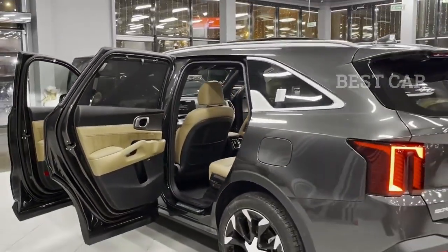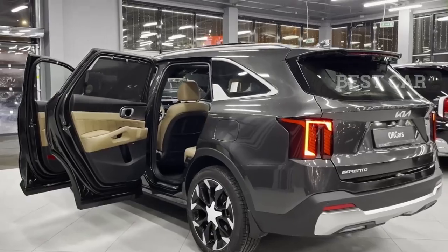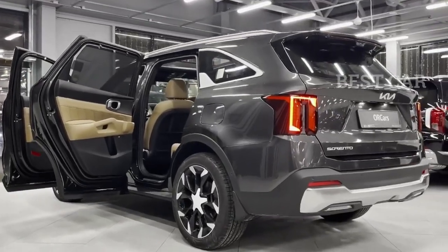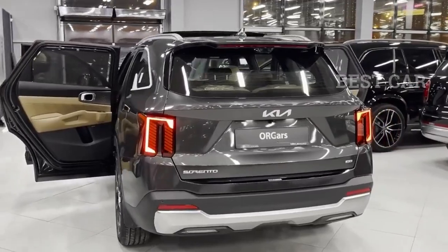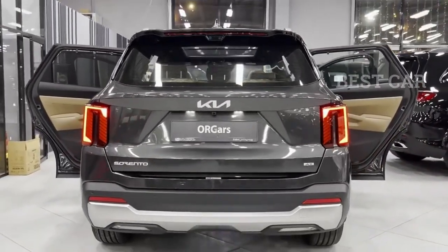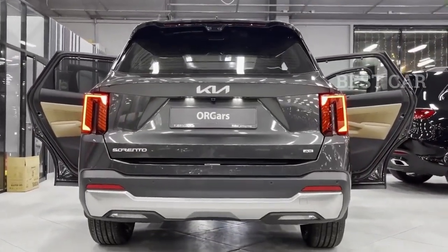Mid-size luxury SUVs like the 2025 Kia Seltos have become more famous and prestigious among Kia fans. Kia showed off the 2025 Seltos in November 2022, preparing for the next model year. There is 195 horsepower in the vehicle's engine system, which is a lot of power overall.